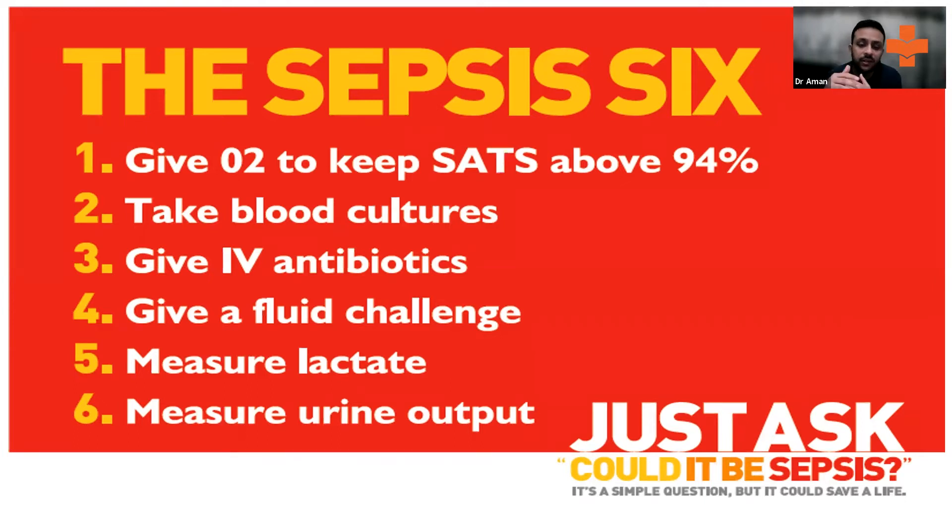If you have these symptoms, think about the Sepsis Six. If the patient is hypoxic, give oxygen. Take blood cultures. Give antibiotics within one hour of the patient presenting to you — that will significantly reduce mortality. Give an IV fluid challenge, measure lactates, and measure urine output. There are various scales to calculate overall prognosis; some use SOFA and others.